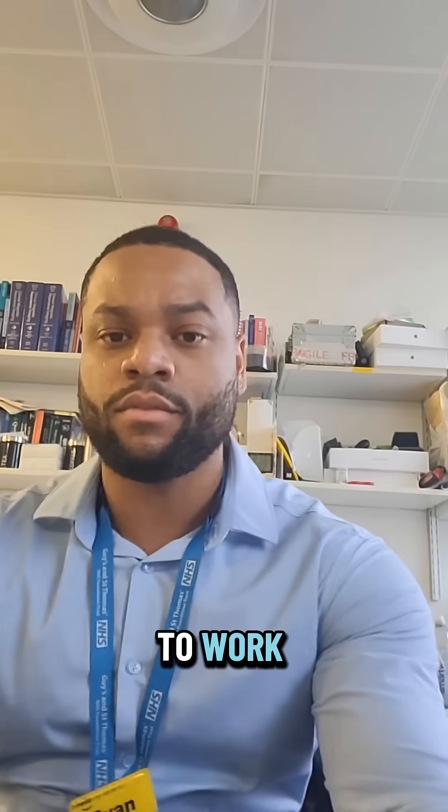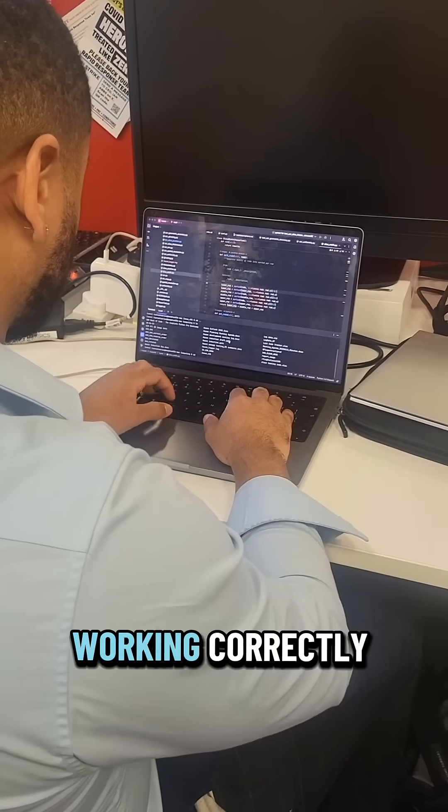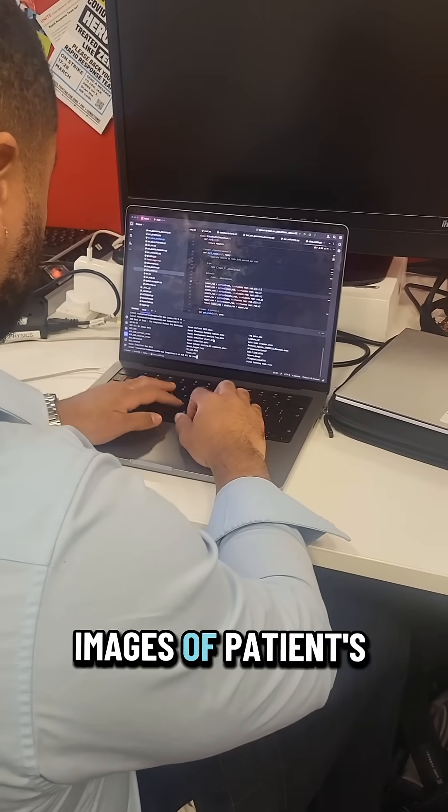I get straight to work fixing some bugs on our in-house quality assurance software, which we use to analyze MRI images of test objects. We do this so that we know our scanners are working correctly and accurately displaying images of patients' anatomy.